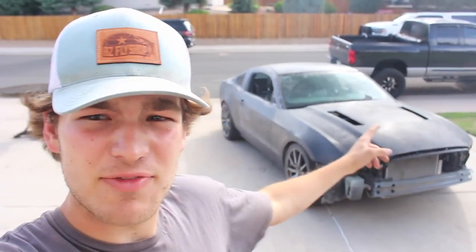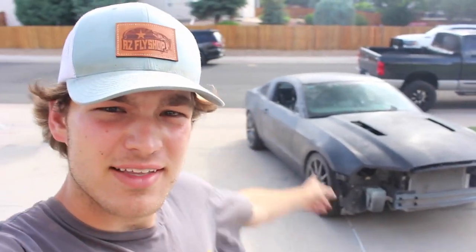Sam — you guys remember Sam — is going to help me finish up the car. He's very skilled in bodywork and paint, a good homie, always willing to help. He's going to help me finish this project the way it should be done. That's it for today — the 5.0 is progressing and I'm excited to have it done hopefully in a week or two. See you guys next video, peace.